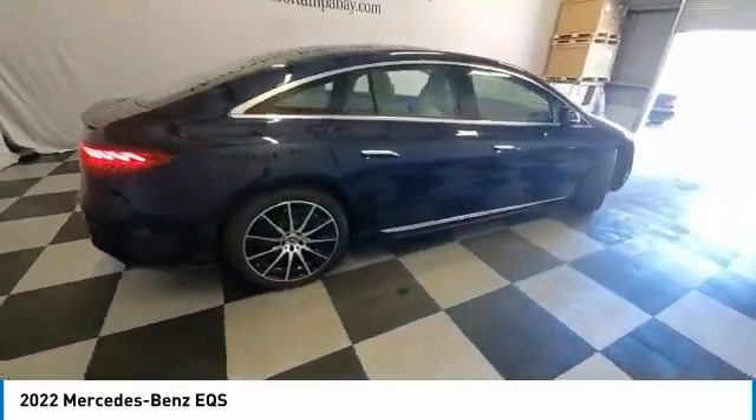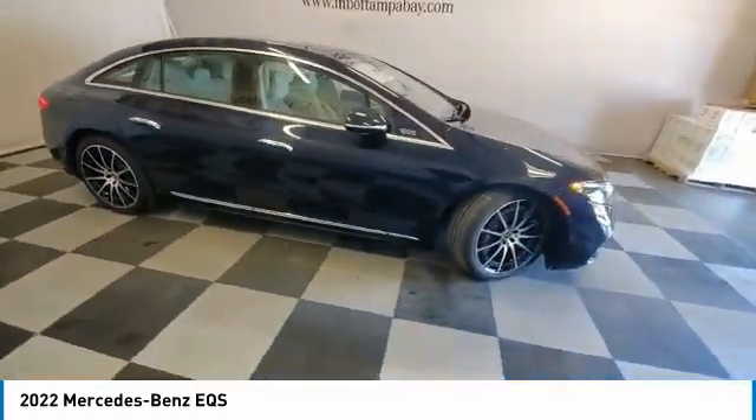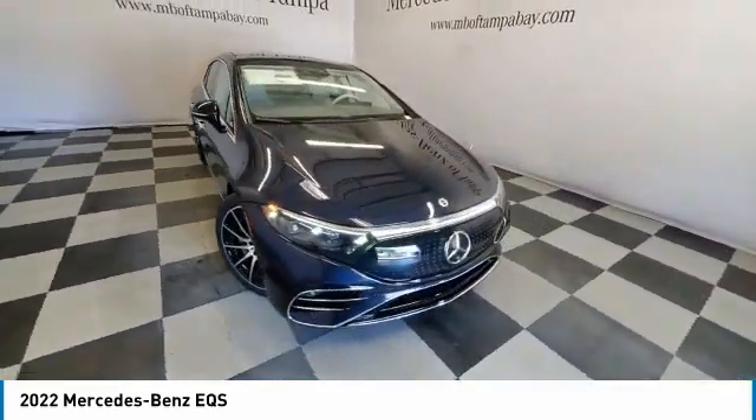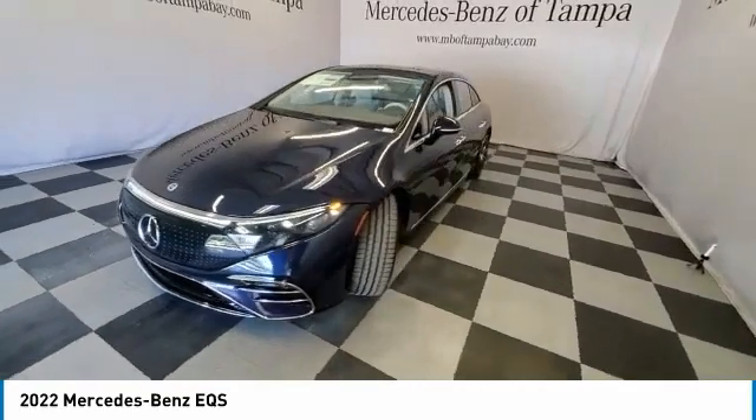Here are some of this vehicle's great options: rain sensing wipers, electronic stability control, heated mirrors, alloy wheels, rear lip spoiler, power lift gate, brake assist, traction control, remote keyless entry.